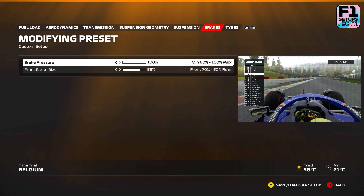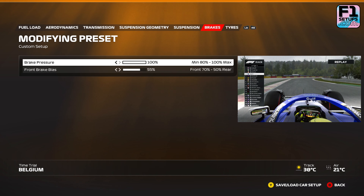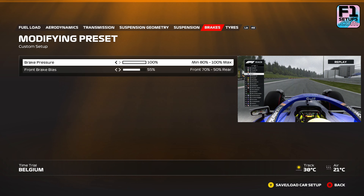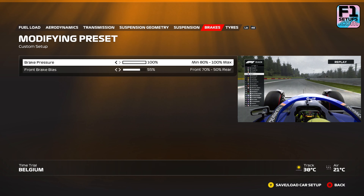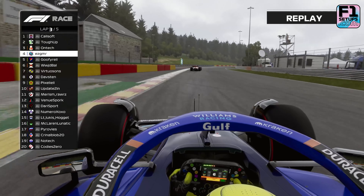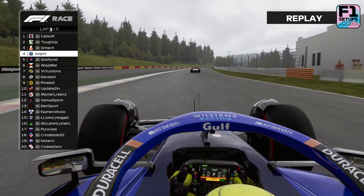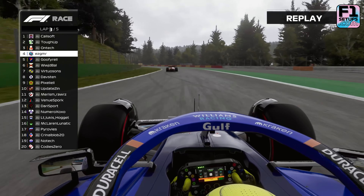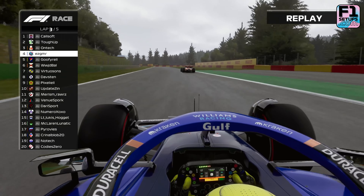Moving past the suspension settings, the next area is the brakes. In F1 23, we almost always recommend a brake pressure of 100%. The only time you should consider changing this is if you are struggling with locking the brakes — here you may want to reduce it by a few percent, try around 95%. However, if you are running ABS, then keep this at 100% at all times.